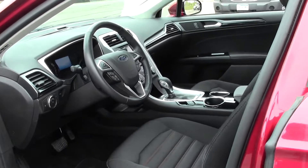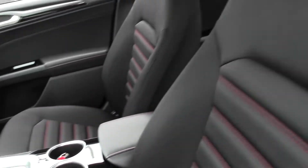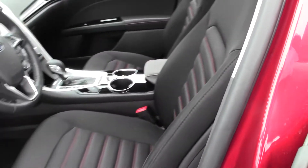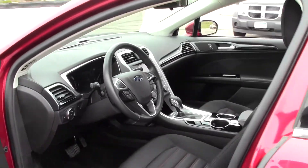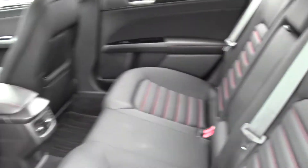There's your interior. In the back, cloth bench seat with nice red stitching.